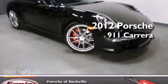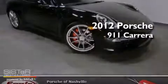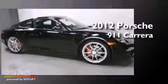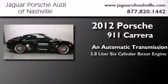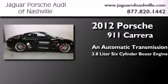This is a certified pre-owned 2012 Porsche 911 Carrera. This car has an automatic transmission and a 3.8 liter 6-cylinder boxer engine.